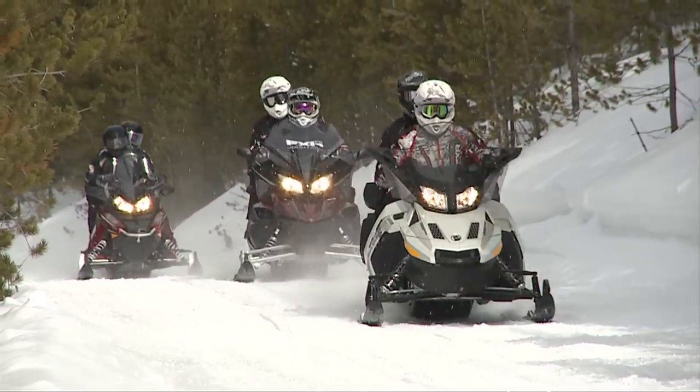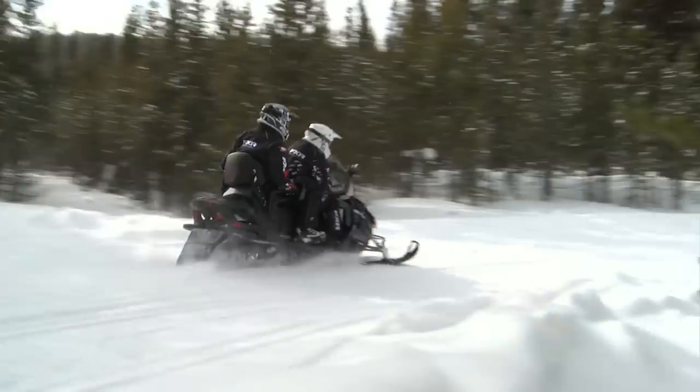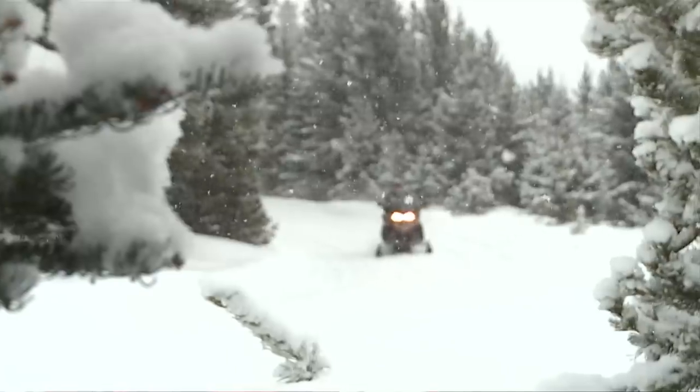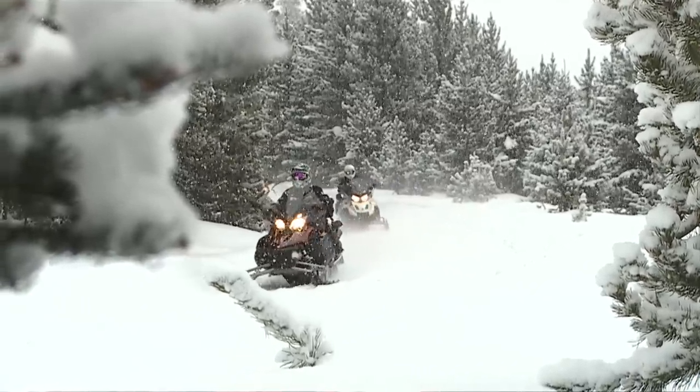All the sleds we rode today had great features. We had four strokes, turbos, new innovative suspensions, and new innovative motors and engine packages. In touring, you're not hot rodding, you're not ditch banging — it's just the opposite. I want it quiet. All I want to hear is just nature.